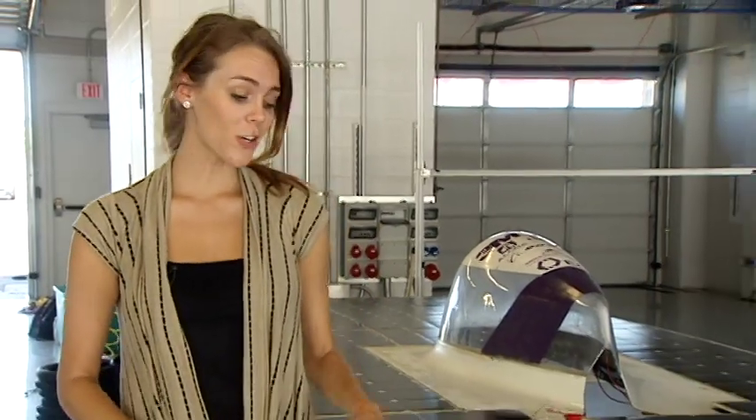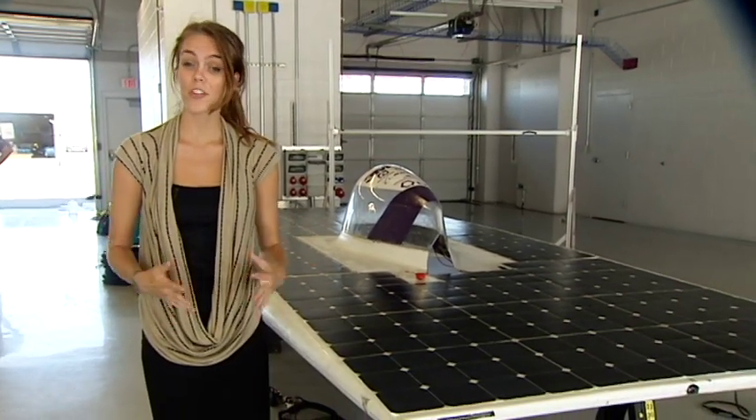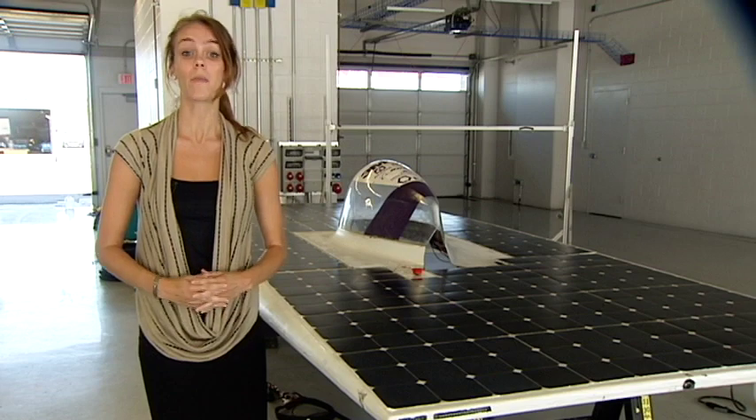Tonight, nearly a dozen solar-powered cars like these will compete at the Circuit of Americas. These teams have been preparing for the last few years and are hoping their cars will make the most laps.